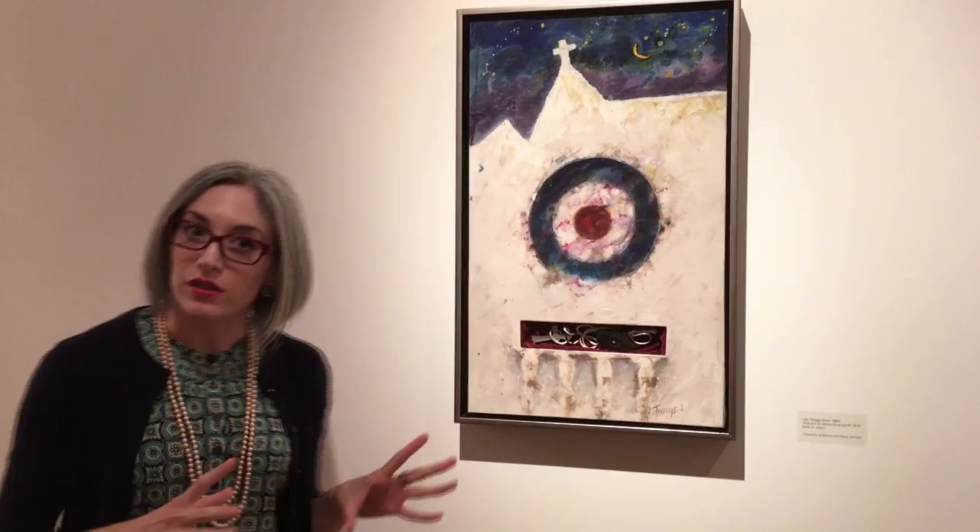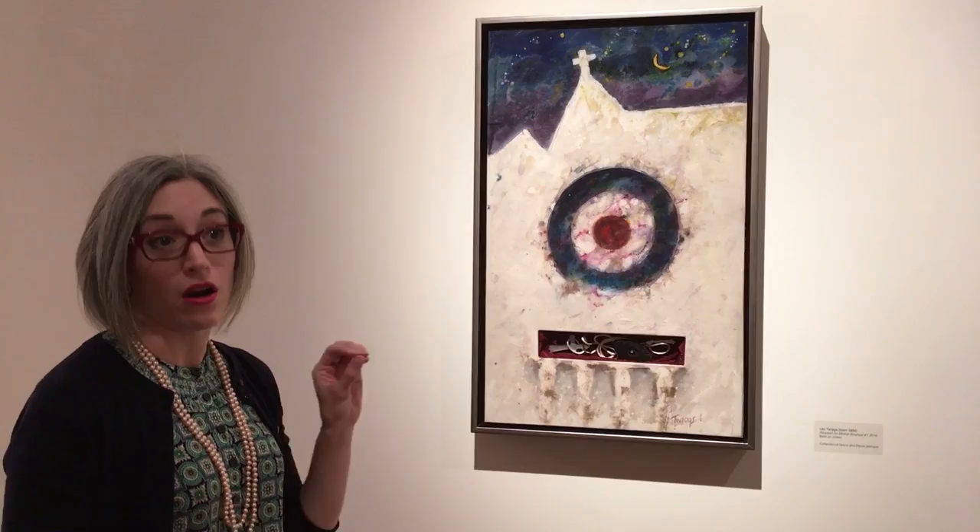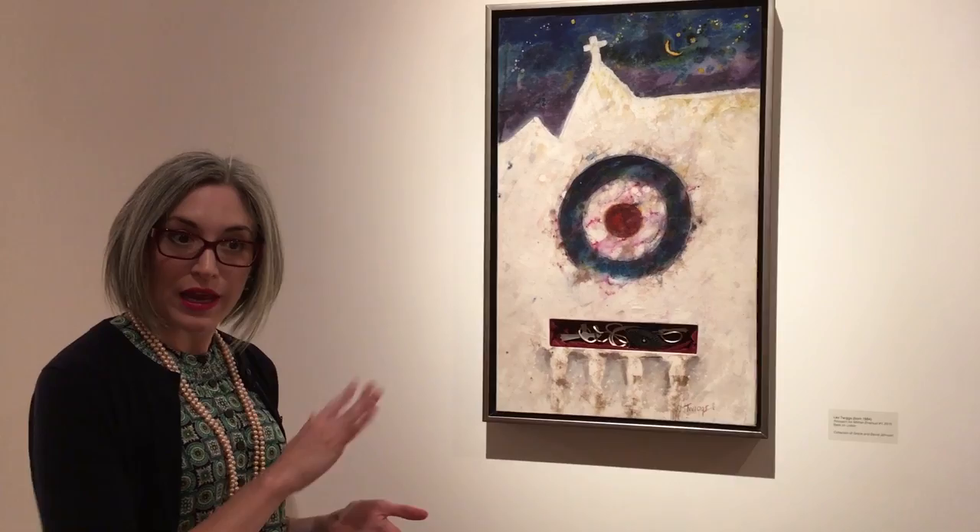His process is batik, so rather than using oil painting on a canvas, what we see here is the use of wax and dye on fabric. Batik is where you use wax to plan out your designs on the fabric.